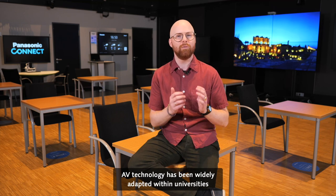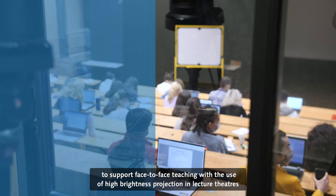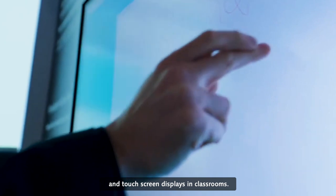AV technology has been widely adapted within universities to support face-to-face teaching with the use of high brightness projection in lecture theaters and touchscreen displays in classrooms.